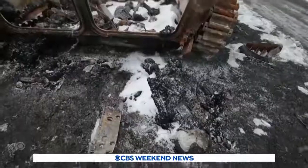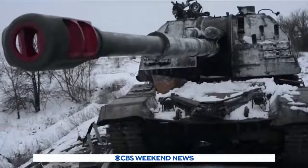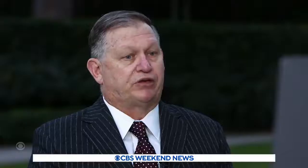U.S. officials estimate the Ukrainians have destroyed several hundred armored vehicles, which are the heart of Russian military power. The Russian Army is equipped with literally several thousand fairly modern main battle tanks, and it's central to their way of war, which is focused on mass and on momentum.